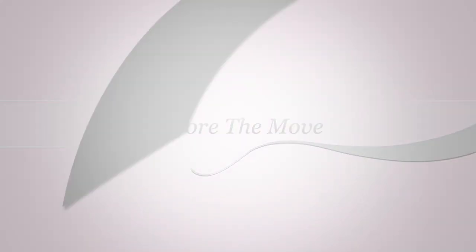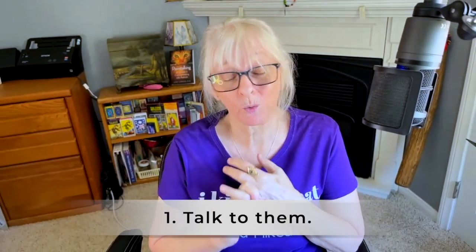So first of all, let's start before the move. Tip one: you want to talk to them either in your own words or through a communicator. Animals may not understand every word of English — or French or Spanish or whatever you speak — but they understand intent, and we speak words with intent.